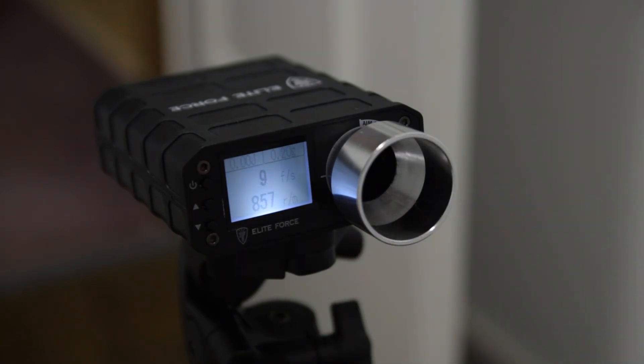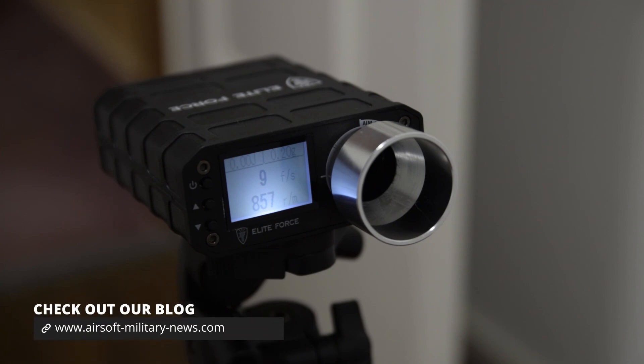As you can see it shoots around 860 rounds per minute, which is quite good on a 7.4V battery. If you're using an 11.1V battery, it will be a lot faster because of its high speed motor and high speed gears.